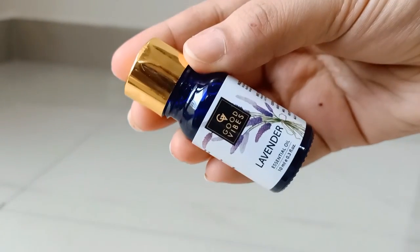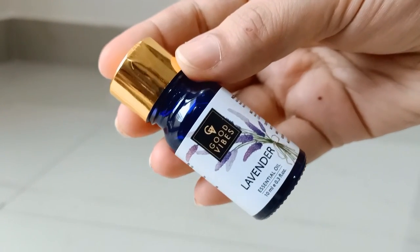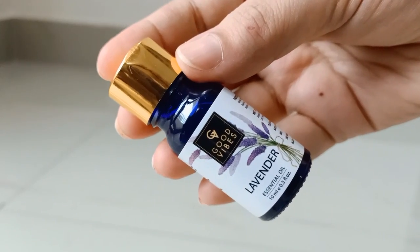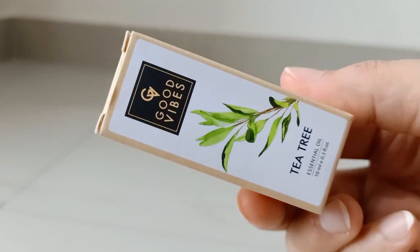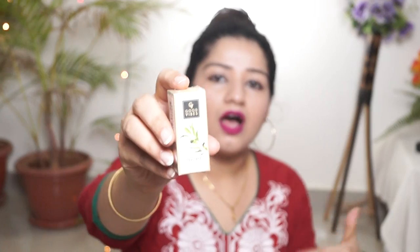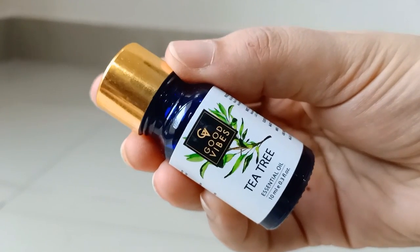It is a little bit of essential oil for this product. This comes in a small matchbox-type box. This is Lavender, and then I also have a Tea Tree essential oil. Both are great for DIYs — you can add them to homemade products.